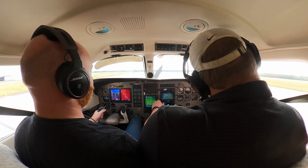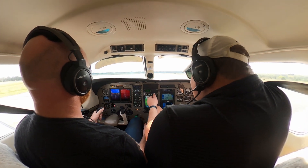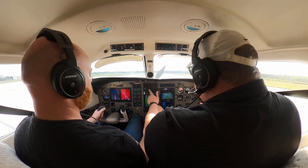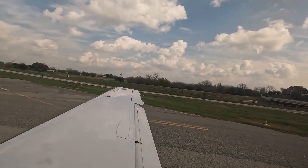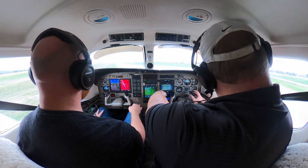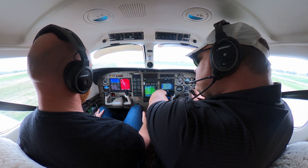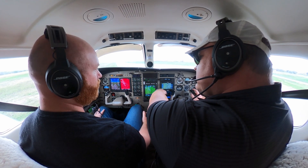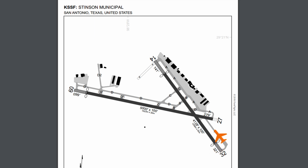After landing, ground asked us to taxi. 'Malibu 715 Bravo Bravo, clear runway 14, on Alpha, taxi to parking.' Ground confirmed we're going to the terminal. 'Malibu 715 Bravo Bravo, taxi to the terminal via taxiway Alpha, cross runway 9R/27.' Readback: 'Taxi Alpha to the terminal, crossing 9/27.' Stinson has a pretty fancy tower for a small airport — turns out there might be a museum here too. We'd been here once before for lunch.